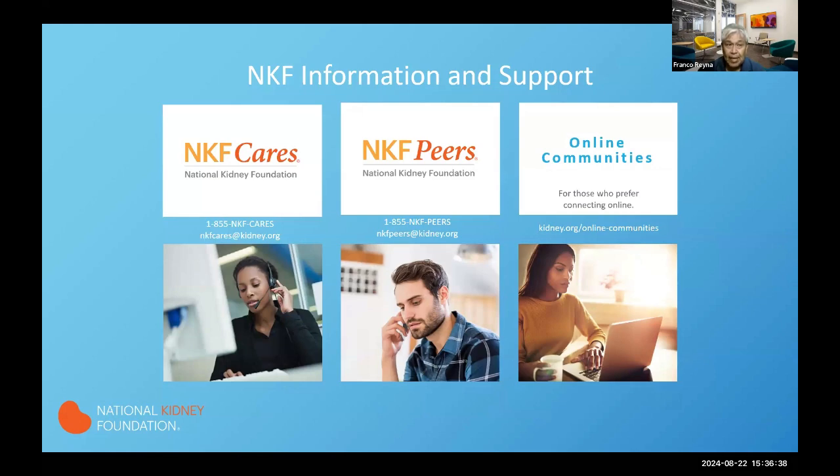The NKF CARES Information Center is based out of our New York headquarters, and you can actually connect with a live person if you call within normal business hours — East Coast time, nine to five. If you haven't accessed the center, give it a shot. We also have a program that functions as a support group covering different topics around kidney disease, including end-stage kidney failure and transplant, which is a very popular topic in different parts of the country.